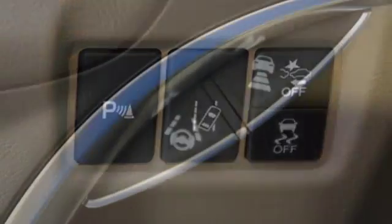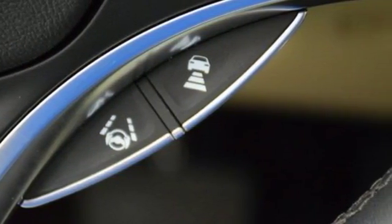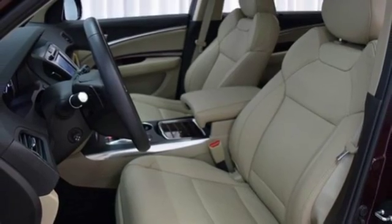The on-demand multi-use display is the ultimate interface. It also comes equipped with tri-zone climate control, multi-view rear camera, and home link.